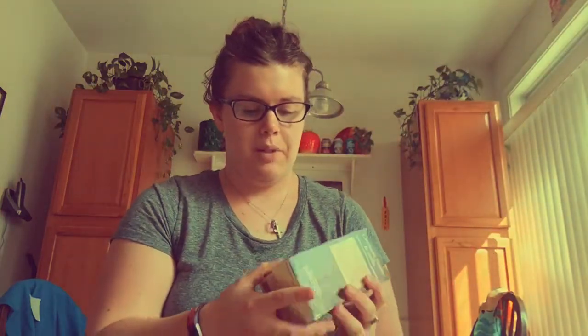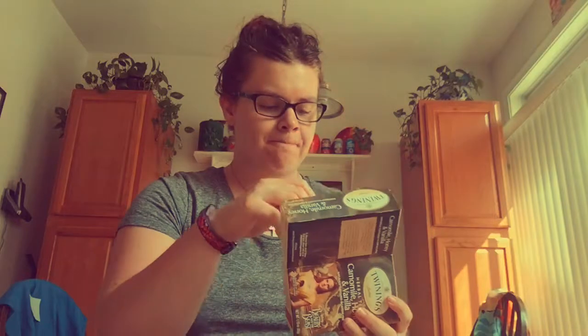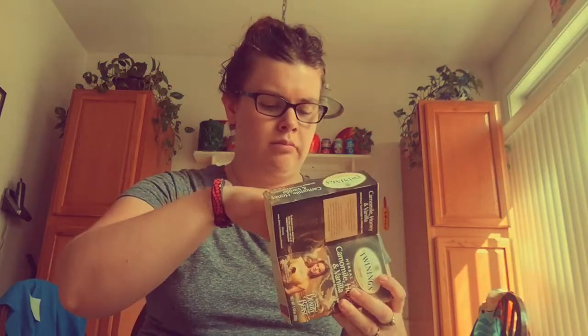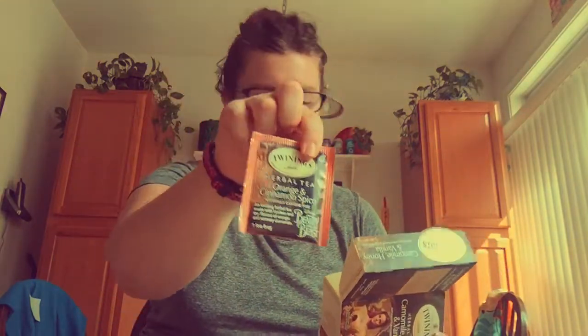The next one is a combination of the Beauty and the Beast Twinings of London teas. I have a variety of them — when the movie came out these were only available online, but now you can get them in grocery stores, though they're hard to find. In here I have lemon and ginger, peppermint tea, chamomile, honey and vanilla — one of my personal favorites — and orange and cinnamon spice. This tea is so good, I love them.